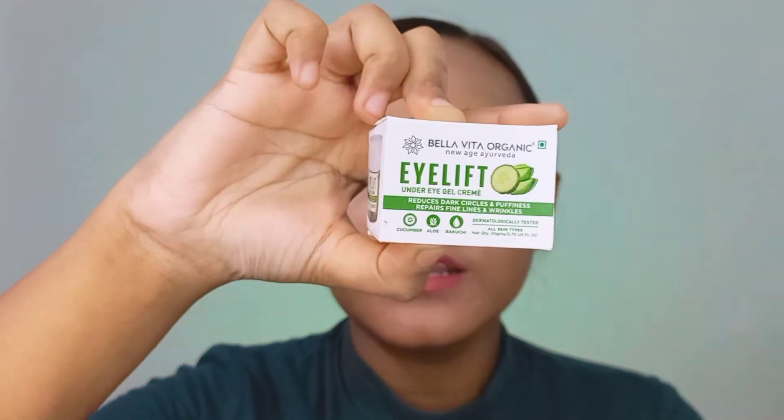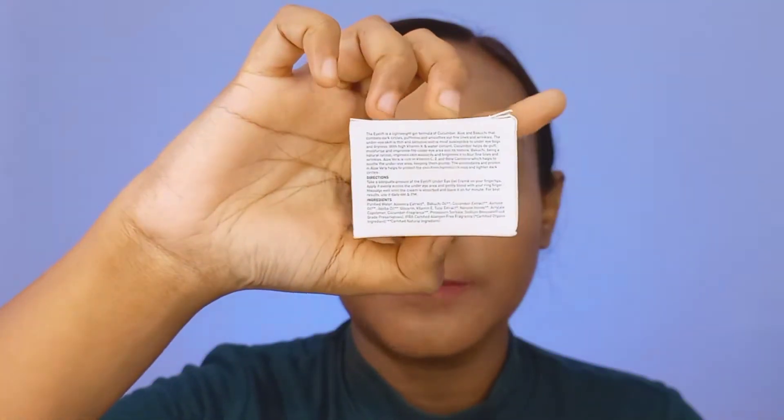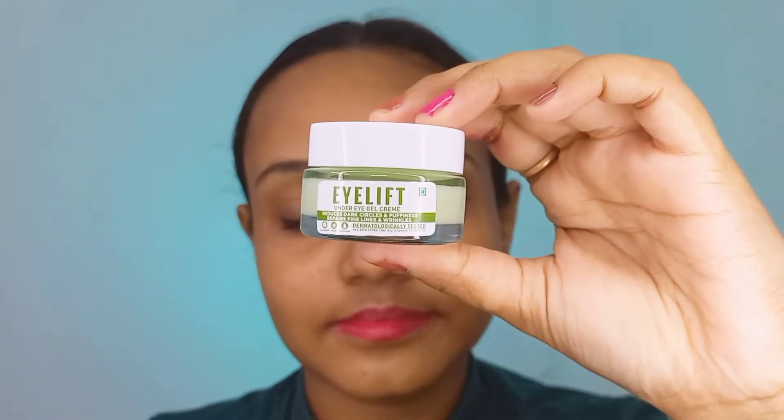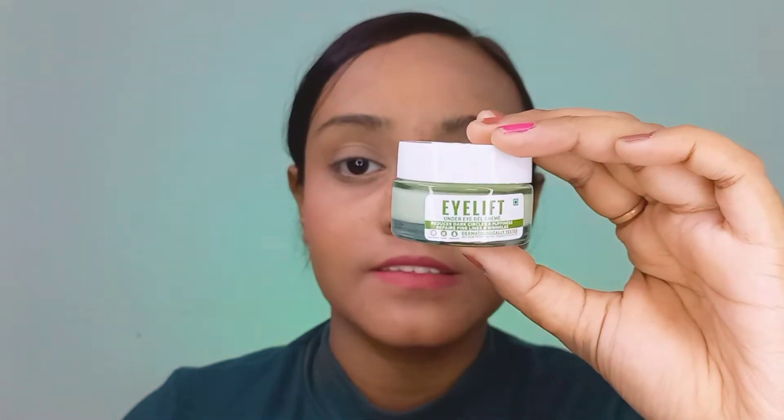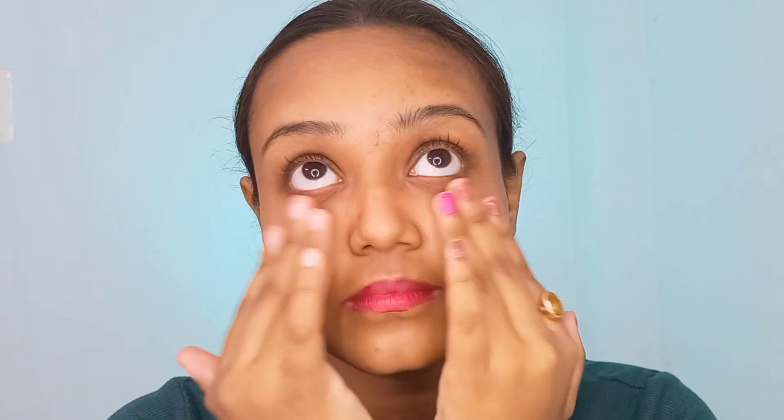All the details are available on the packaging and this contains 20 grams of product. The inner packaging also shows the details. I have been using it for about 10 to 15 days now and I need to use it more before I can give final results. But for now, I can tell you it does hydrate my under eye area. I like to use this under eye gel twice daily, and you will have to do the same to see the difference.